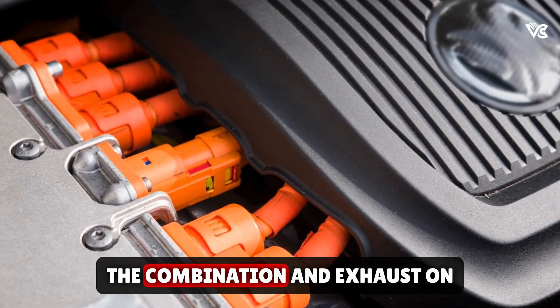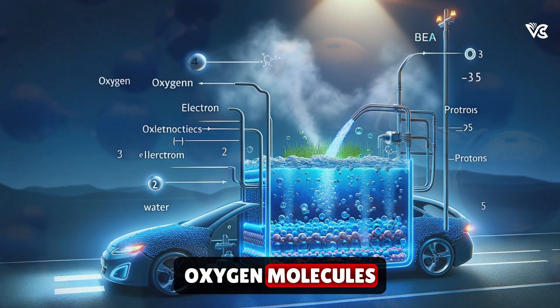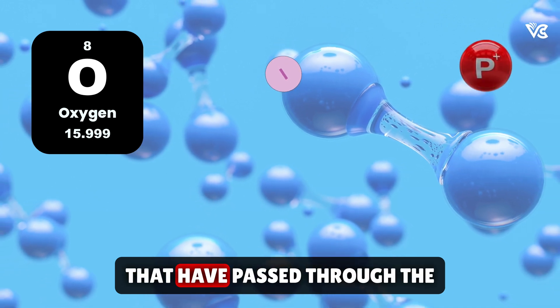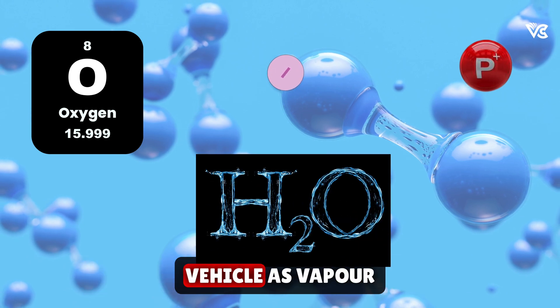Finally, the combination and exhaust. On the oxygen side of the MEA, oxygen molecules, electrons returning from the electrical circuit, and protons that have passed through the membrane combine to form water, which is expelled from the vehicle as vapor.